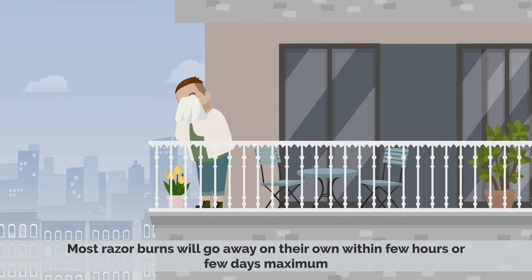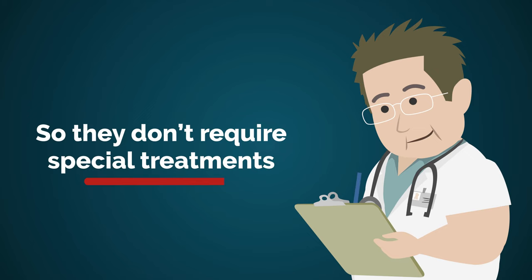Most razor burns will go away on their own within a few hours or a few days maximum, so they don't require special treatment.